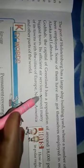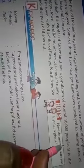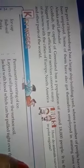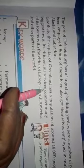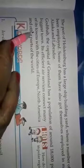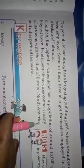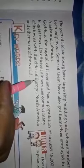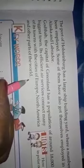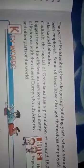Godthab, the capital of Greenland, has a population of around 18,000 people. It is the biggest town. Its efficient air services connect many of its towns with the cities of Europe, North America and other parts of the world. Today this chapter is finished. Thank you.